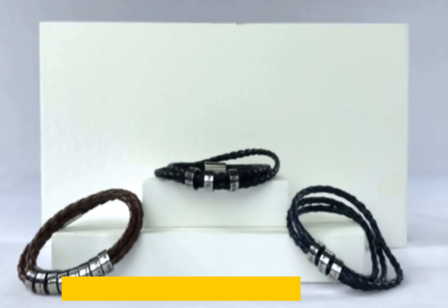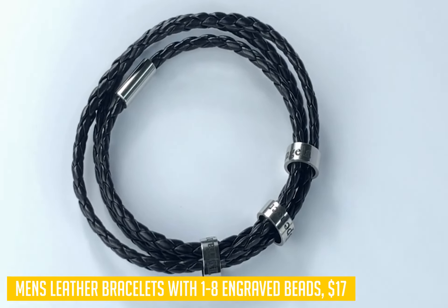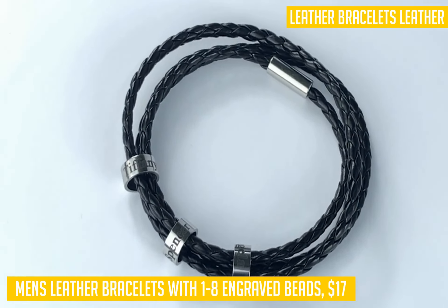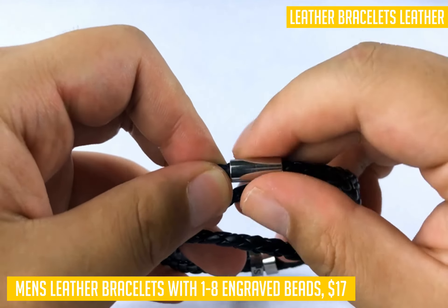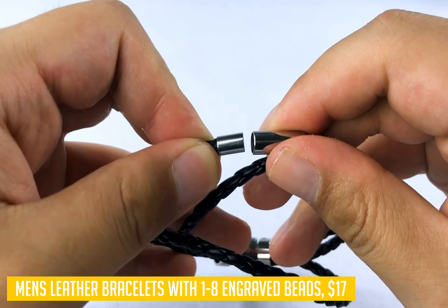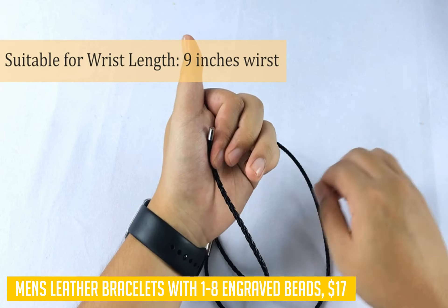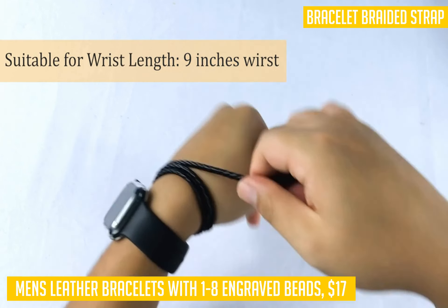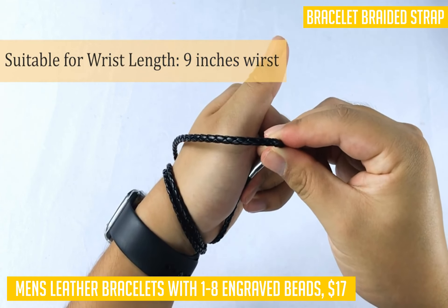This next product we are going to talk about is the men's leather bracelets with 1 to 8 engraved beads. This personalized bracelet can be a perfect gift for your father, husband, boyfriend, brother, uncle, best friends, grandpa, or yourself. Suitable for wearing on Father's Day, Valentine's Day, wedding anniversary, or Christmas. You can also customize the name of each loved one on the bracelet and feel connected to them through the bracelet at any time.